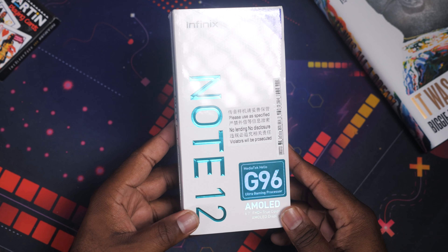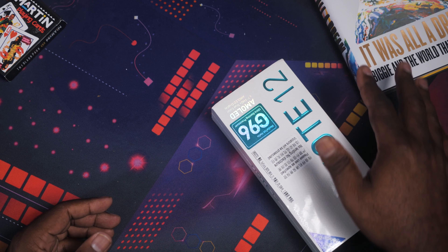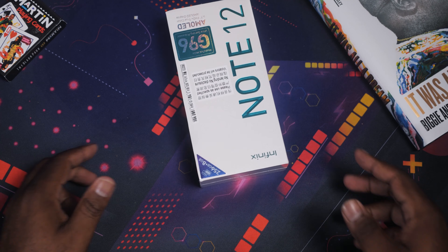All right, I got a quick one for you guys today. We're taking a first look at the Infinix Note 12. I don't do a lot of cell phone videos, but when I do, I like to bring you guys budget options just to see if you could get some good value on the budget end instead of spending a thousand or more for today's top-notch devices. So let's go ahead and unbox this and see exactly what's good.